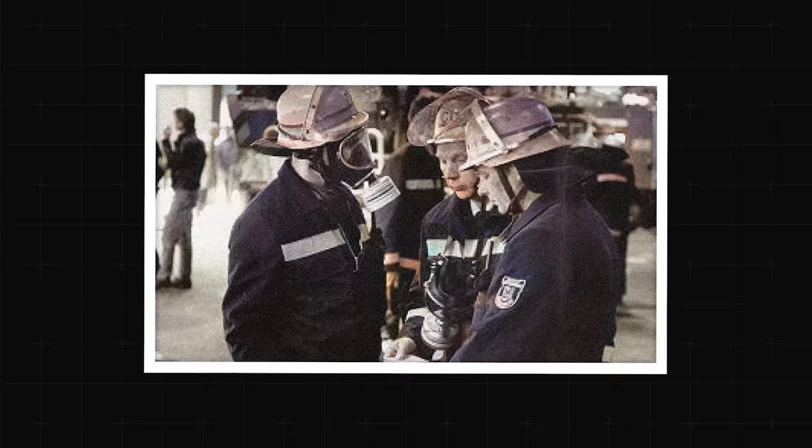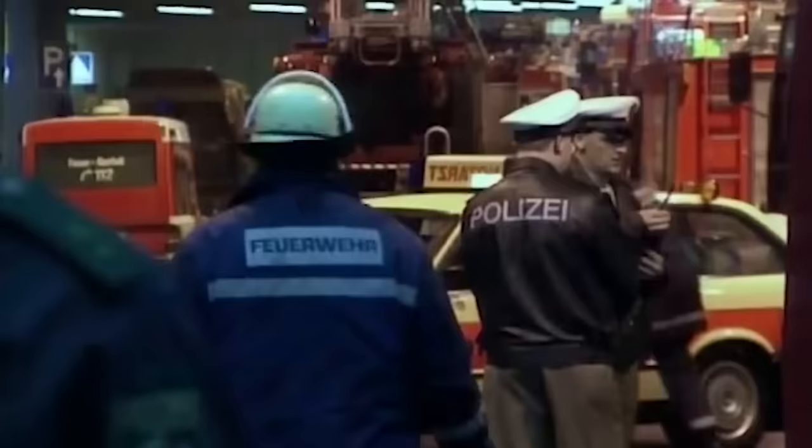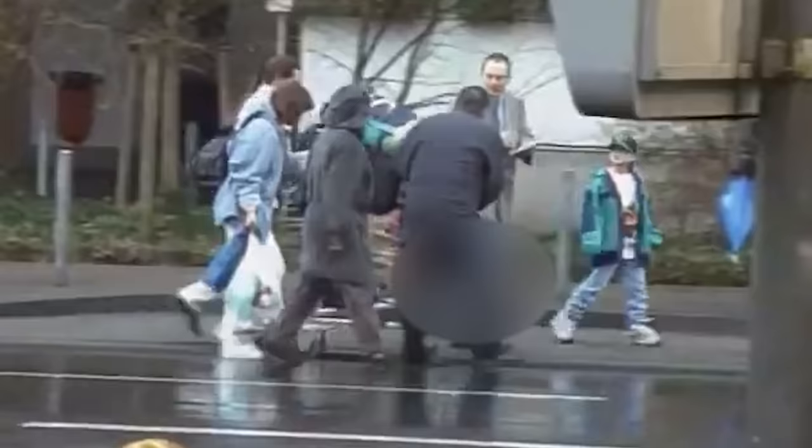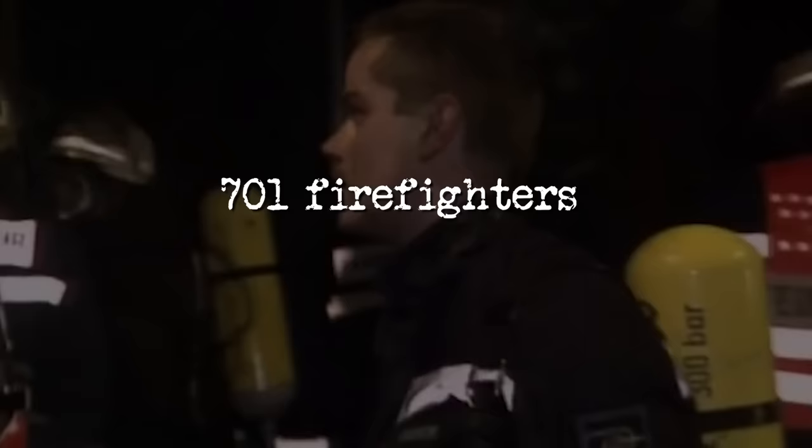Paradoxically, the airport firefighters knew nothing about handling indoor fires — they were trained to put out plane fires. The Düsseldorf Fire Brigade was then called to help and arrived at the airport at 4:07 p.m. By that point, the fire had spread to the terminal's second level. A blaze of such proportions was too much for just two fire trucks and one water tanker. Eight minutes later, the commanding officer called all city units and neighboring municipalities to respond. Along with firefighters from the airport and nearby municipalities, 701 firefighters and 215 vehicles were ultimately on scene.